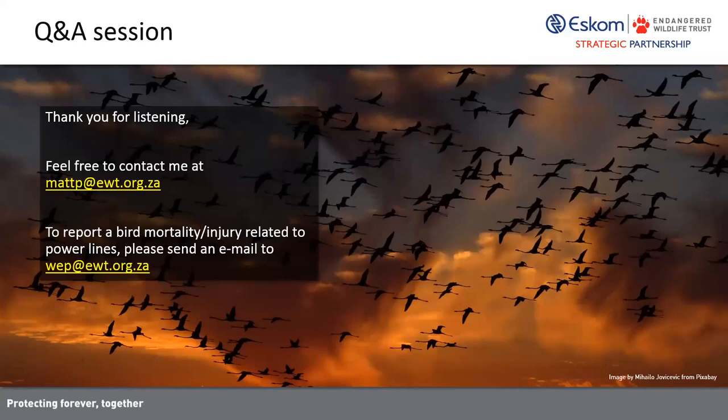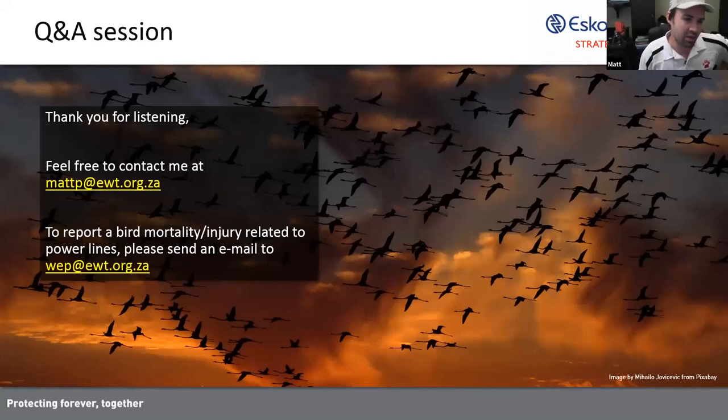Before I do, if there's something that we don't get to, you can contact me via email — my email address is on the screen. Also, if you ever come across or know of somebody that comes across a bird or wildlife mortality or injury related to power lines or power infrastructure, you can report these to that other email address: web@ewt.org.za.